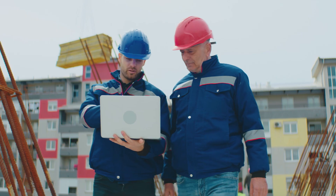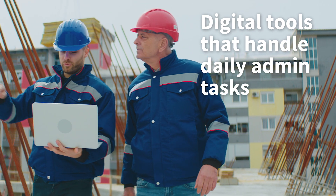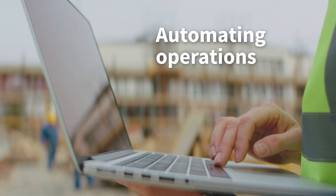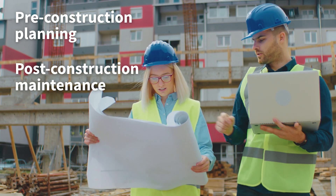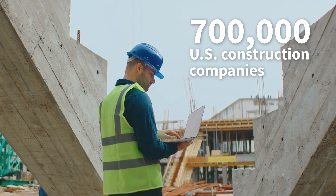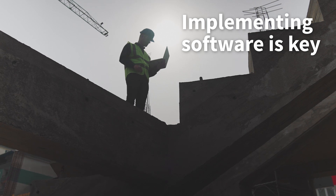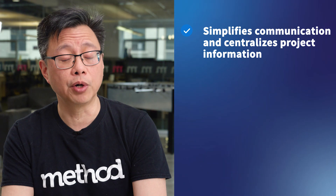First, let's look at a brief overview of this type of software. Contractor software includes a set of digital tools that handle daily admin tasks. The best software solution improves project management by automating your operations from pre-construction planning to post-construction maintenance. To stand out in a crowded market of over 700,000 U.S. construction companies, implementing software is key. It simplifies communication and centralizes project information to avoid costly errors.